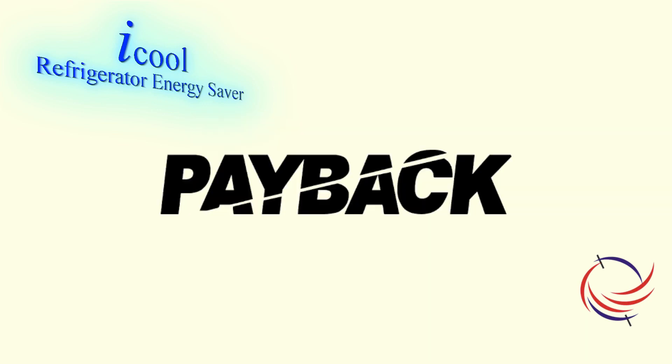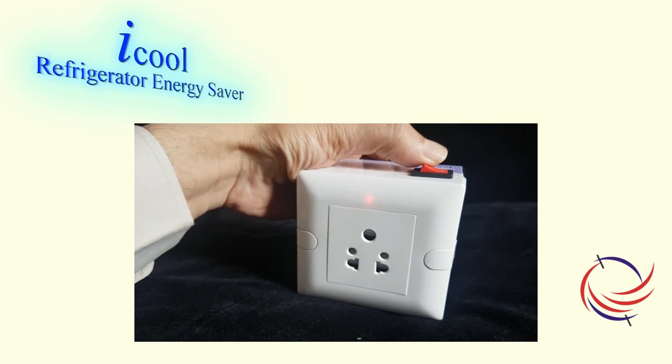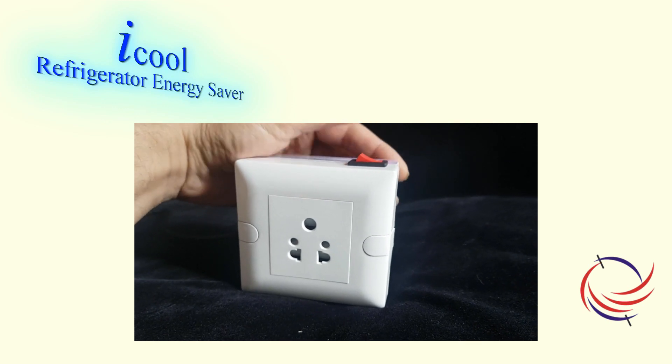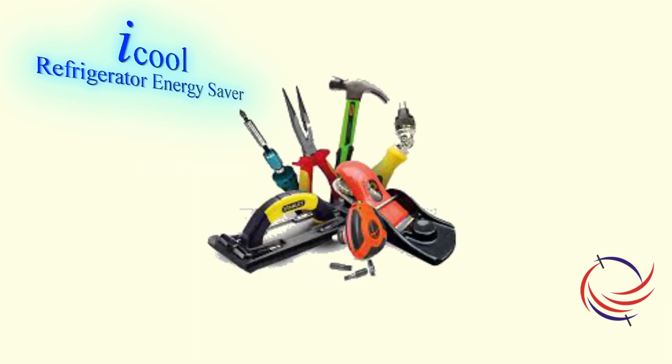Normally iCool will pay back for itself in a span of a few months and the life of the product is more than 10 years. Please watch our iCool installation and time-setting video for information on installation. This is an off-the-shelf unit and does not require any tools or technical skill for installation.